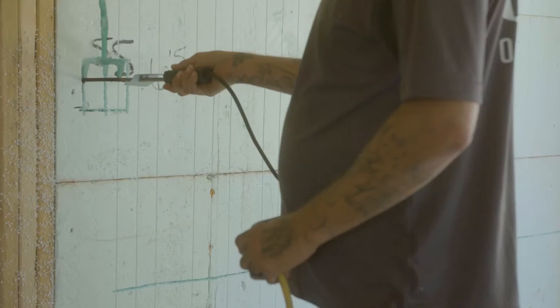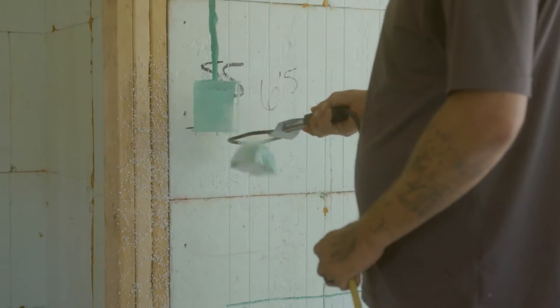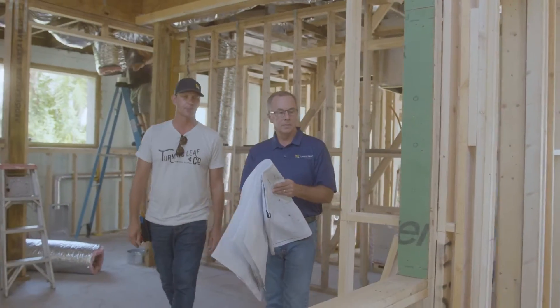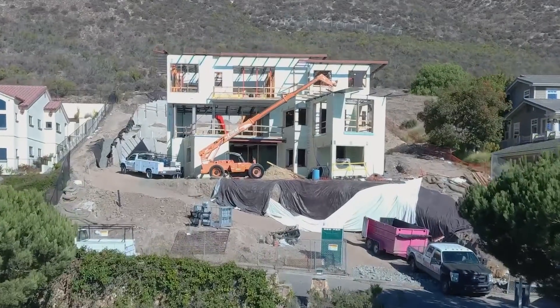Don't change what you're doing just because you have sub-trades that aren't comfortable yet. Find sub-trades that are, or make them comfortable. As a general contractor, you've made the investment to build this way. It is a better way — no one can argue that it's not. It is the best way to build.